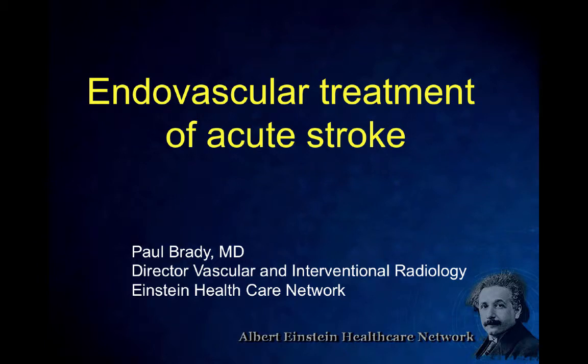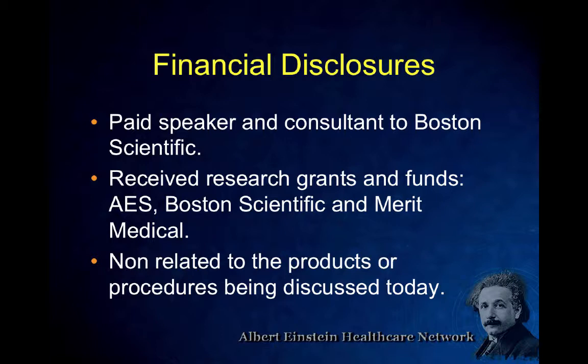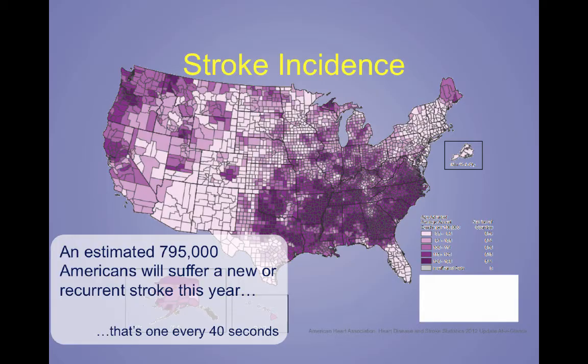A professional practice gap for CME is that intra-arterial stroke therapy is something new to the institution that we're going to be starting very soon. We're going to go over the learning objectives. I'm a speaker and consultant from Boston Scientific, and I've received research grants from Boston Scientific and Merit recently, but none of those pertain to any of the devices I'm going to be talking about.